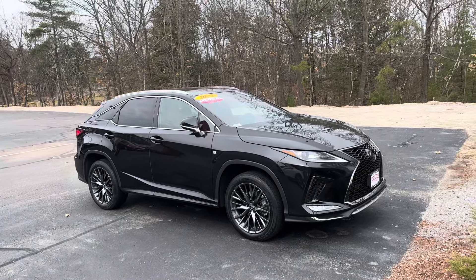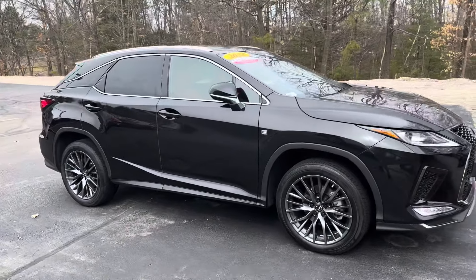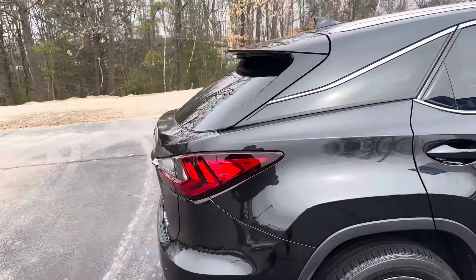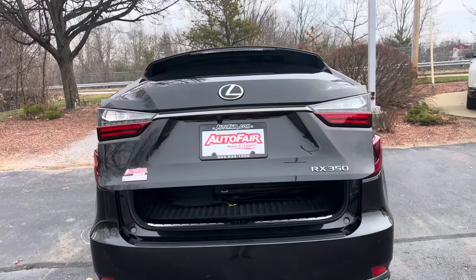Good morning Charles, this is Isaiah from Auto Fair. Just wanted to take a moment to go over this beautiful 2022 RX 350 Lexus F Sport Edition. Coming around to the back, we've got these really nice silver wheels that match and accent the black quite well. Coming around to the back, we've got a power touch back door.